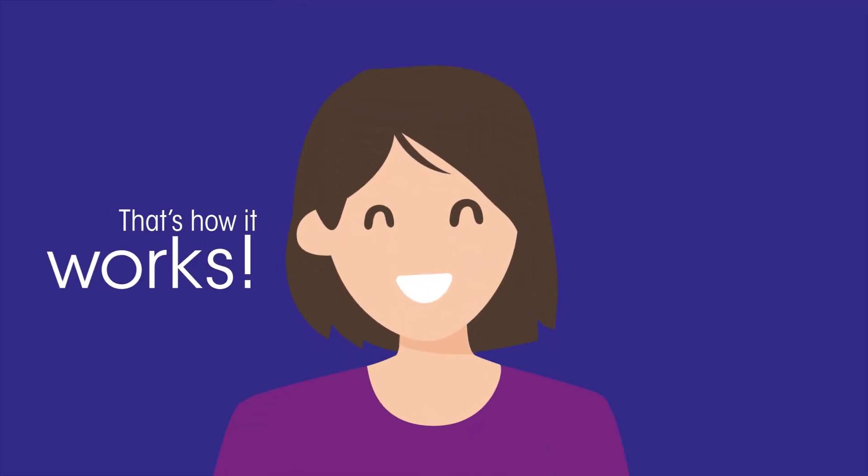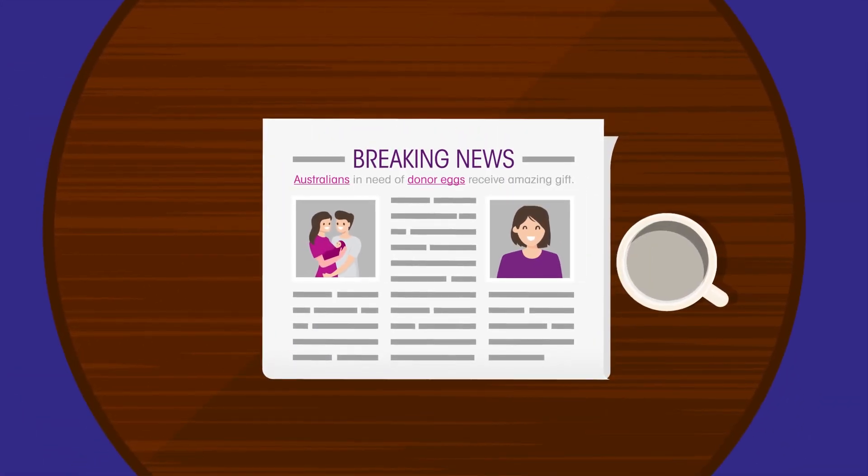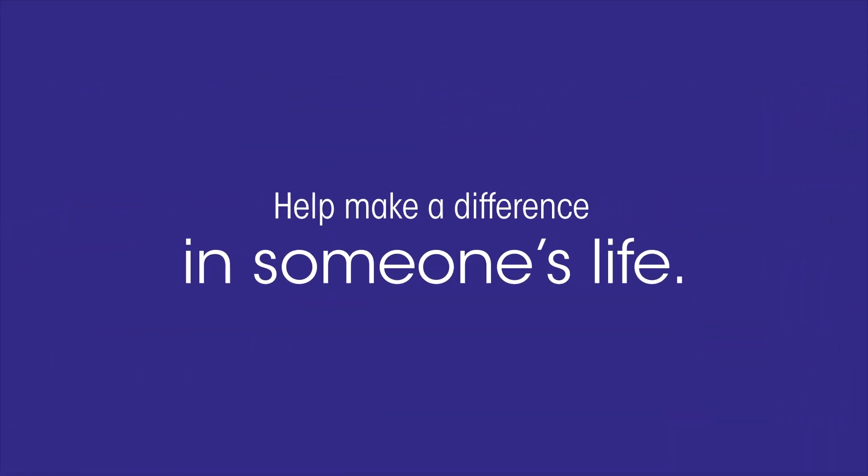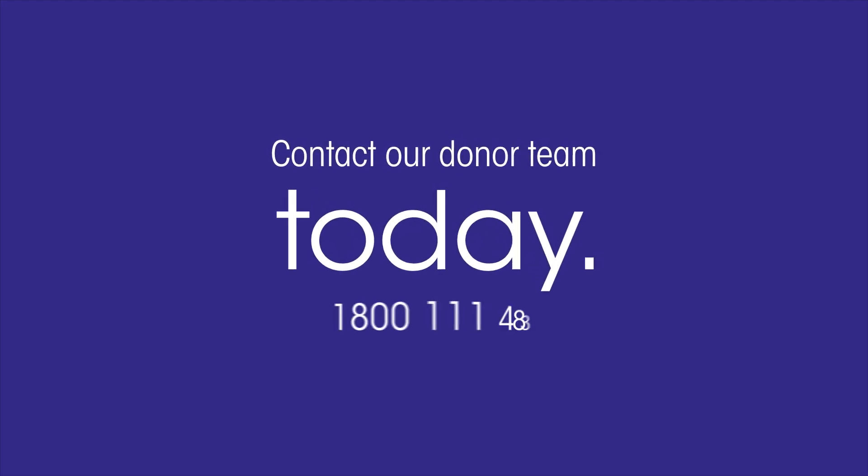That's how it works. When you decide to donate your eggs, you're donating so much more — the love and the pure joy of starting a family. Help make a difference in someone's life. Contact our donor team today.